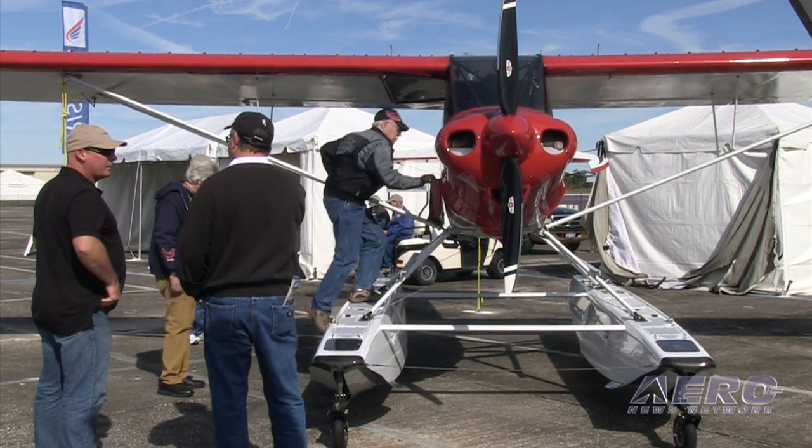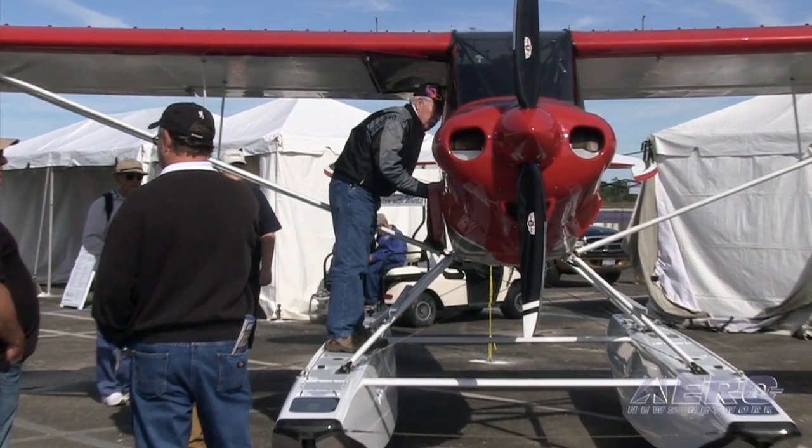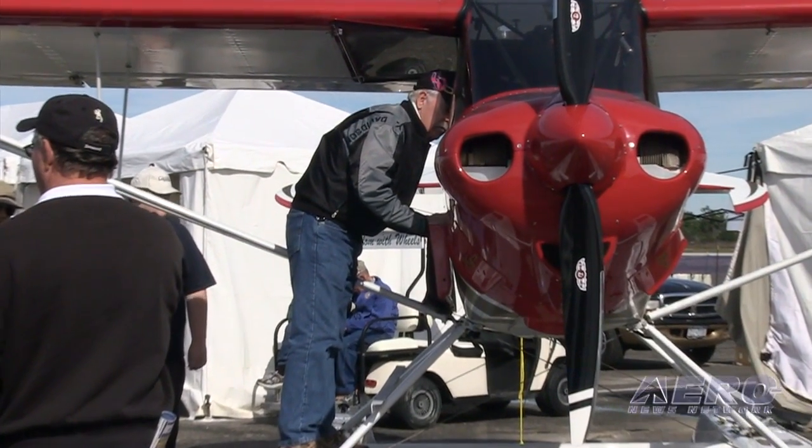Mead Floats produces a line of amphibious and straight floats especially for use on light-sport aircraft. Shown at Sebring on a CubCrafters Sport Cub, Tom Patton brings us that story. One of the things more people are doing in the light-sport market is putting their airplanes on floats — it gives you more options for places to land and a chance to see more of the country.